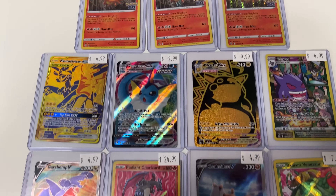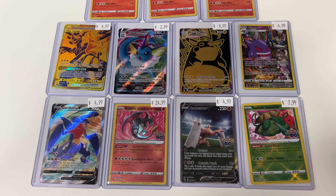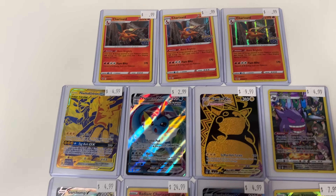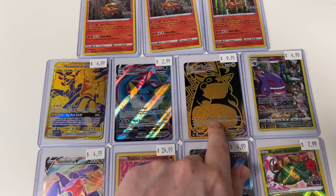We got Pokémon cards! I'm probably going to get this one but these are all up for grabs. Got an awesome Pikachu there. I'm working on getting some eBay stuff done today, so I'm about to start taking pictures.